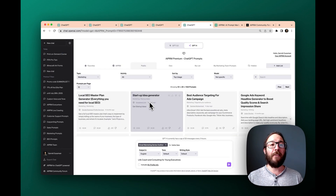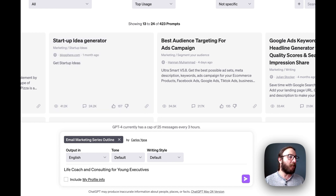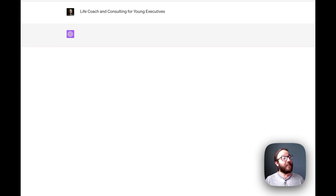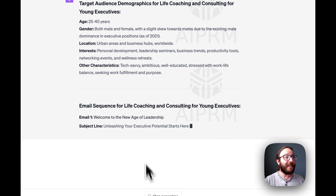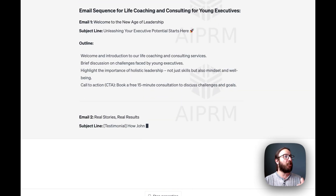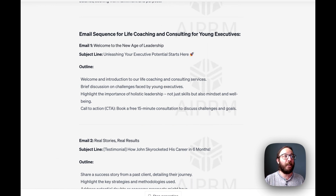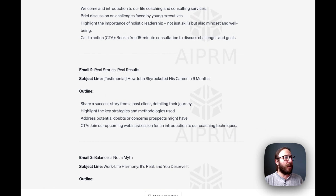Finally, what if someone has filled out some information and is interested in learning more about your consulting services and you want to send them email marketing campaigns? We have a series we can put together based on this prompt. Say you are a life coach consulting for young executives — that's your niche. All you have to do is click enter, and this prompt starts to generate the entire email campaign for you. First, it has the target audience, then it actually builds out the emails. What is the first one going to accomplish? 'Welcome to the New Age of Leadership,' with the subject line 'Unleashing Your Executive Potential Starts Here' — that's very appealing for a young executive looking for career guidance. The second and third emails are outlined as well.